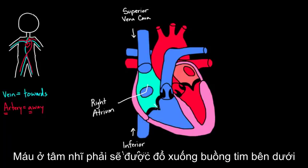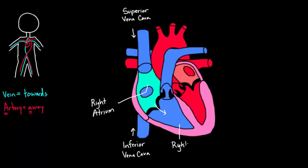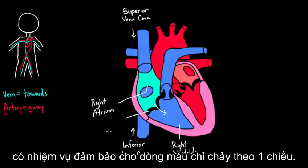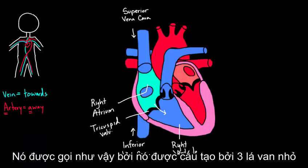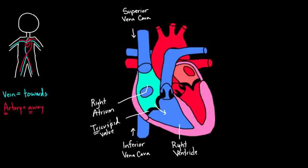Once blood is in the right atrium, it heads down into the right ventricle — the second chamber of the heart. It gets there by passing through a valve. All valves in the heart are there to keep blood moving in the right direction and prevent backflow. This valve is called the tricuspid valve, named because it has three little flaps — 'tri' meaning three. Blood then moves into the right ventricle.